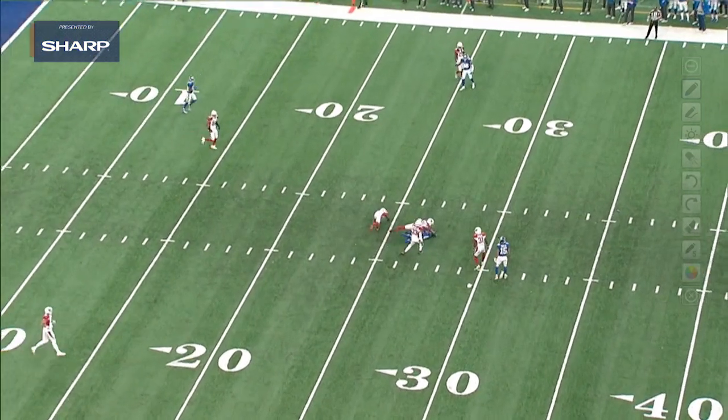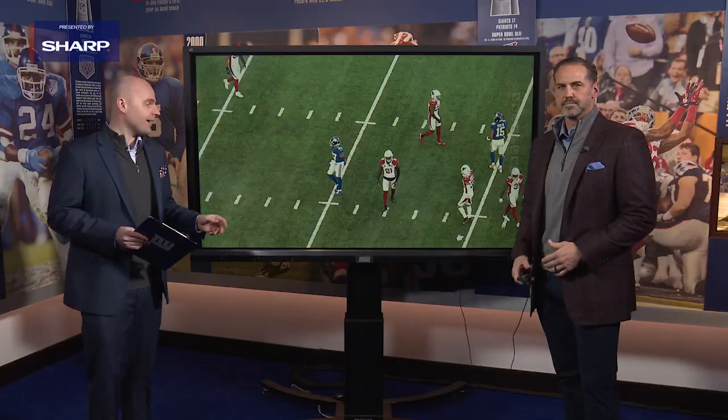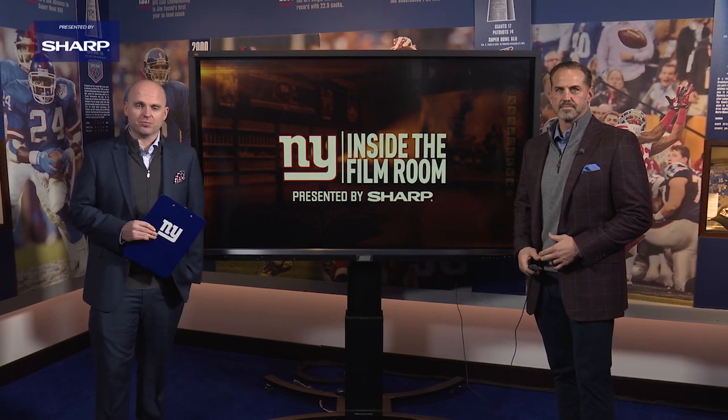And Sean, we see Sterling Shepard at the top of his route — he's able to create separation, something every quarterback needs out of their wide receivers. That's a look at Sterling Shepard inside the film room, presented by Sharp. For Sean O'Hara, I'm John Schmelke. Thanks for being with us. We'll see you next time.